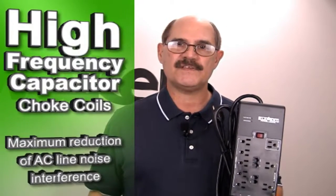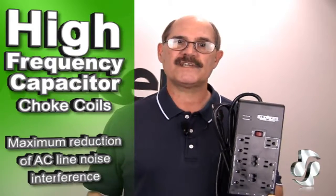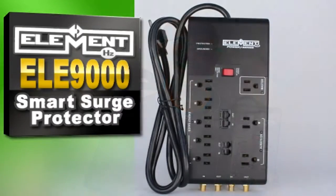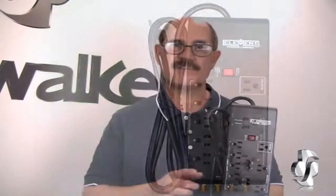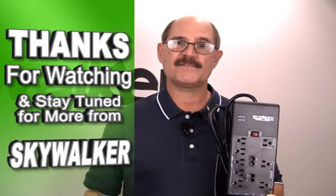The ELE-9000 features a high-frequency capacitor and choke coils that work together to provide maximum reduction of AC line noise interference. The result is pristine audio as well as improvements in video, too. The ELE-9000 Smart Surge Protector is a great investment in protecting all of your electronic gear. I highly recommend it. Thanks for watching, and stay tuned for more from Skywalkers.